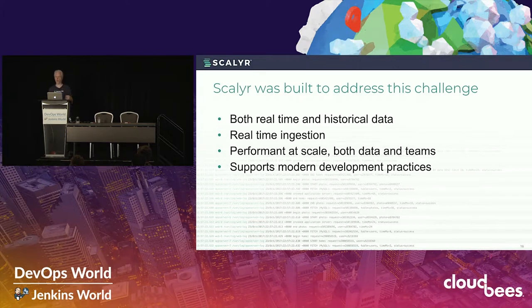So we built Scalar specifically to directly address this challenge. We're a hosted log management service, and the philosophy of what we built is to create a system that is fast, easy to use, scalable, and applicable to a broad range of use cases. I harp on speed because that really underlies most of the other attributes — a slow system is not going to be easy to use, it's not going to be scalable, and it's not going to be applicable to all the different situations where you need to use it.